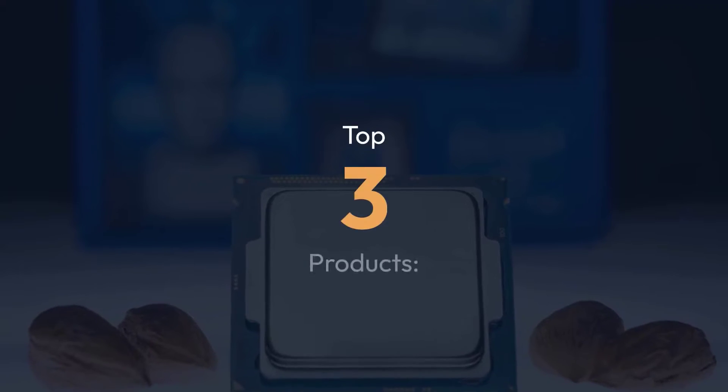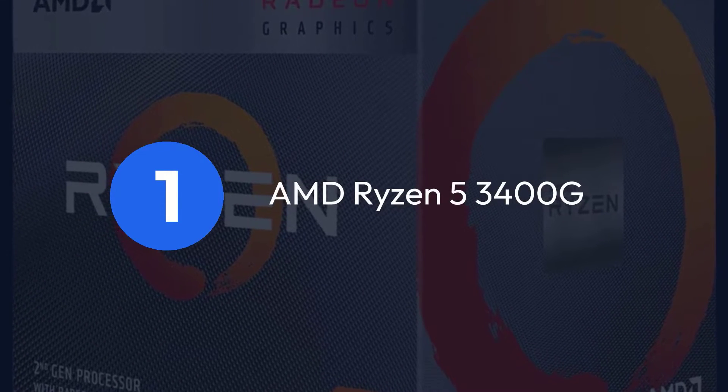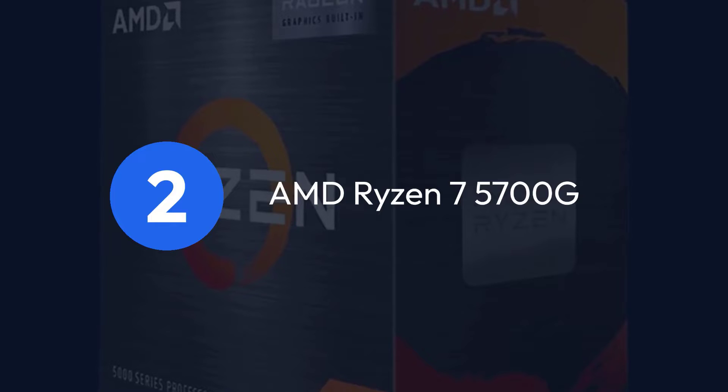Top 3 Products: 1. AMD Ryzen 5 3400G, 2. AMD Ryzen 7 5700G, 3. AMD Ryzen 5 2400G.